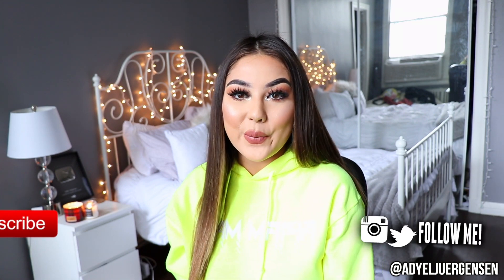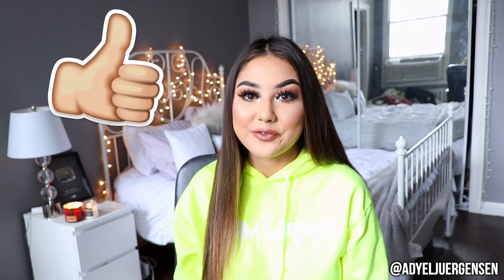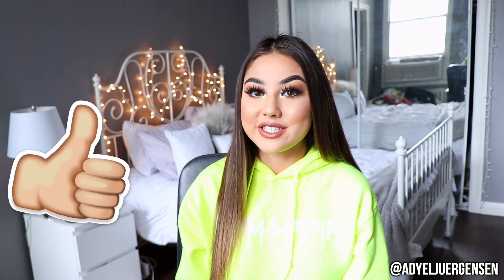Hi everyone, it's Ariel here and welcome back to my channel. Today I have a try-on haul for you guys and this try-on haul is going to be a little bit different but also exciting because I'm going to be trying on Fashion Nova jeans today. So this is a jeans-only try-on haul. I've actually never done this on my channel and I'm really surprised because as you guys know I love Fashion Nova.